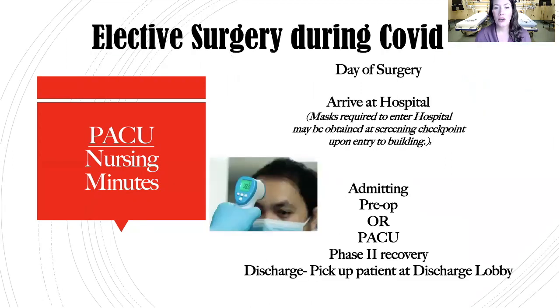The day of surgery, you will arrive at the hospital and masks are required to enter. Hospitals are required to have checkpoints upon entry where your temperature will be screened, COVID symptom screening performed, and they will provide you a medical mask to replace your cloth mask. Once through screening, you head to admitting, which will move you into the surgical process and get you up to pre-op. In pre-op, you'll remain with your mask on until you're in your own patient room, where they may allow you to take your mask off as long as you're not sharing space with another patient.